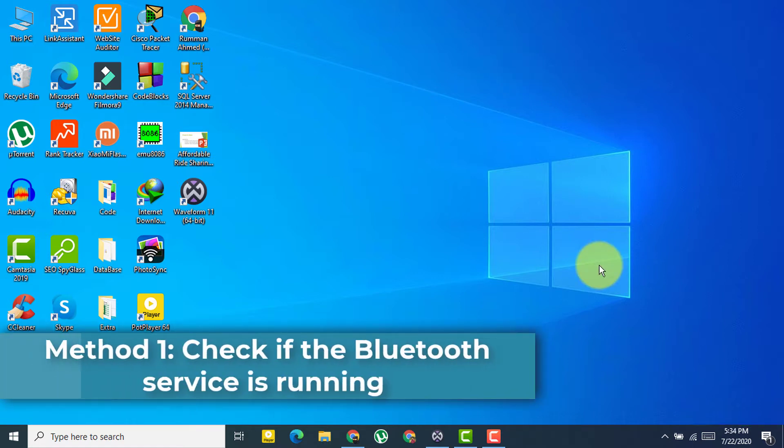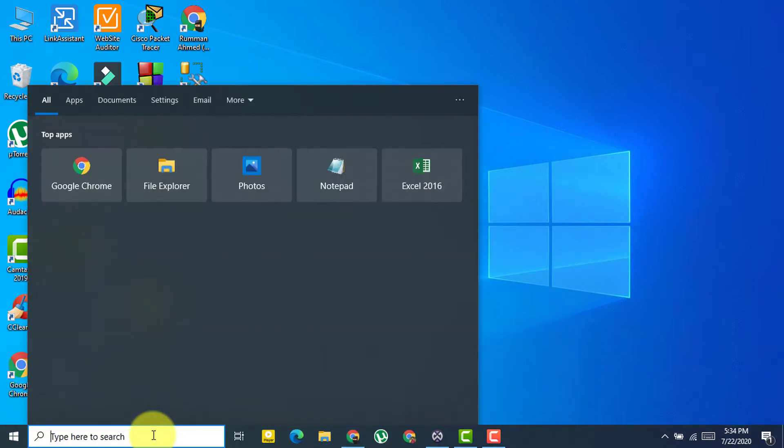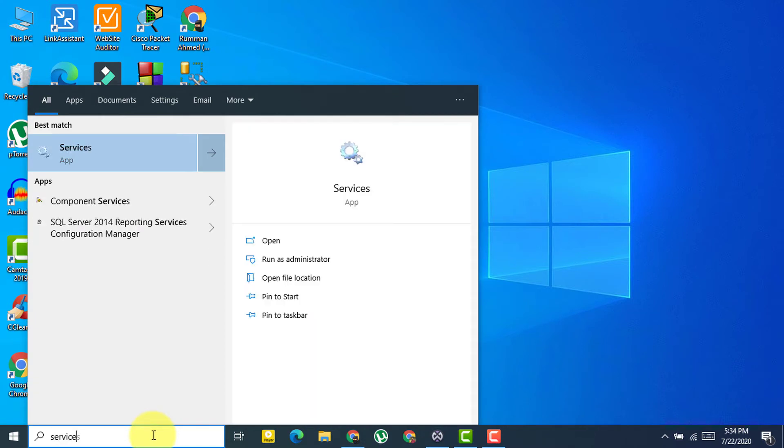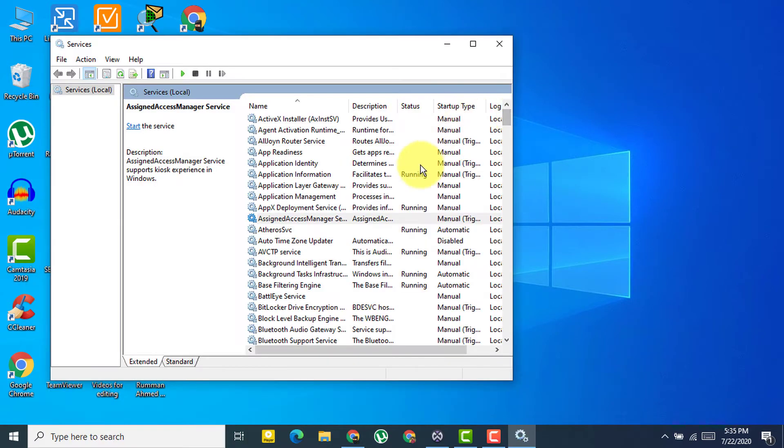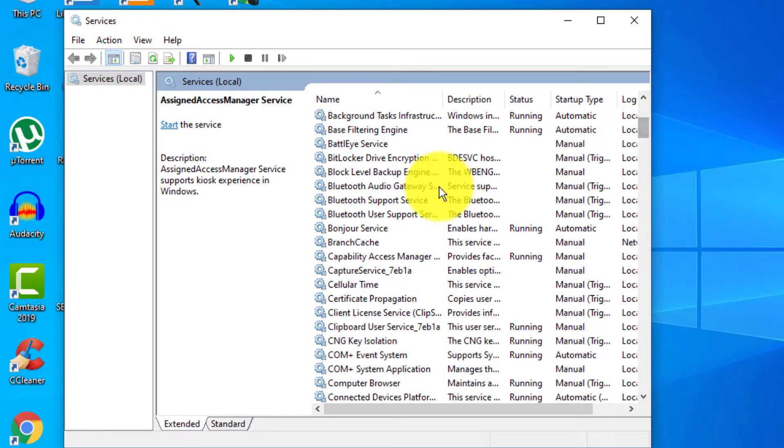The number one solution is to check if the Bluetooth service is running. Go to the search bar and search for 'services.msc', then open the Services option. Here you need to search for 'Bluetooth Support Service'.